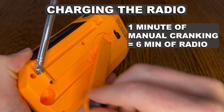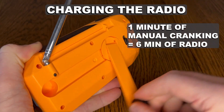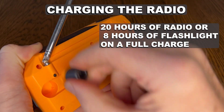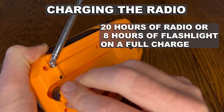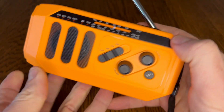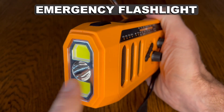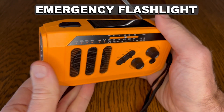One minute of manual cranking can deliver up to six minutes of radio. This radio can deliver up to 20 hours of radio time or up to eight hours of flashlight use on a full charge. Most of these newer radios include a flashlight — in fact, this particular radio has three flashlight modes as well as a reading lamp.